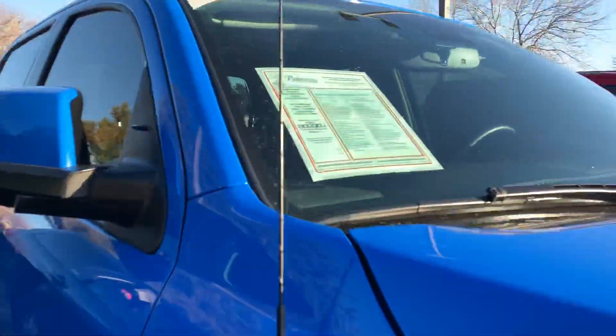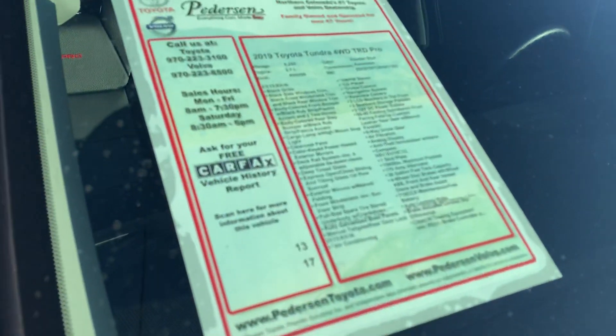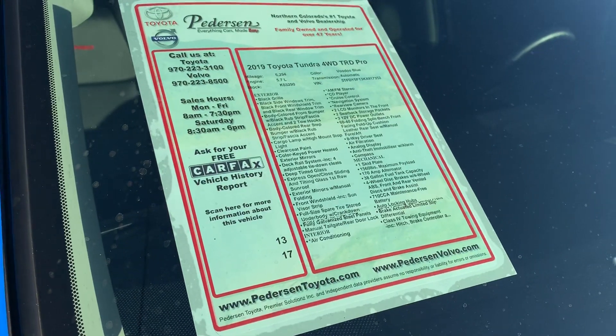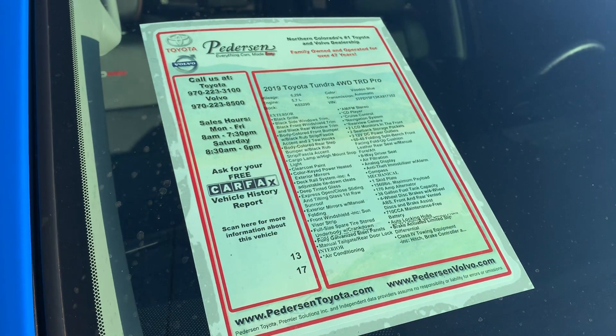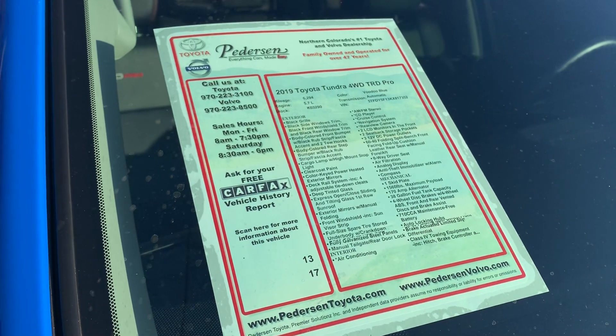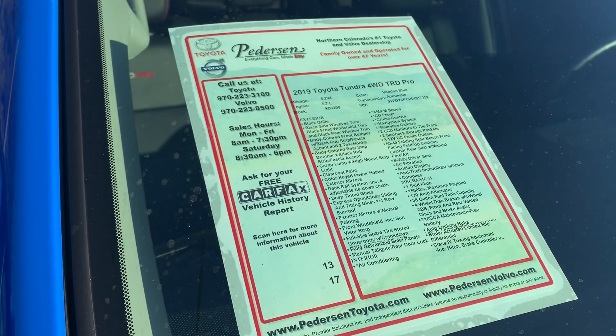It looks like this one is used. Let's see if this says anything for us — I don't know if it says how many miles are on it and all that. But it does — about 6,300 miles on it.